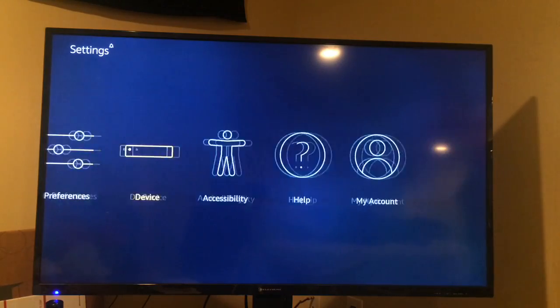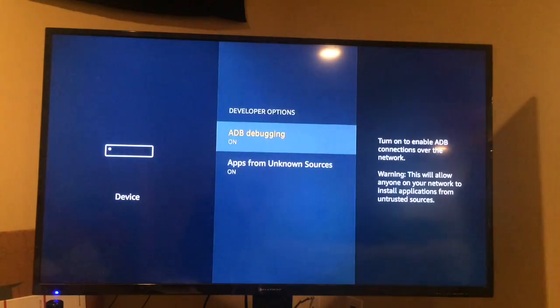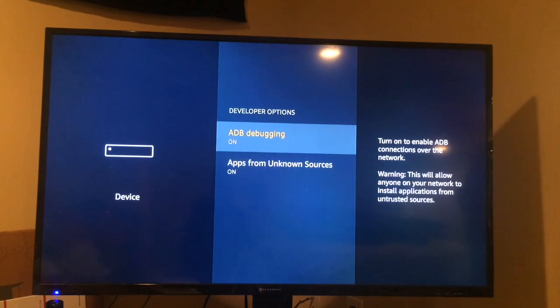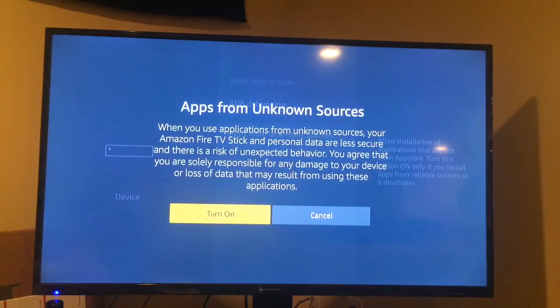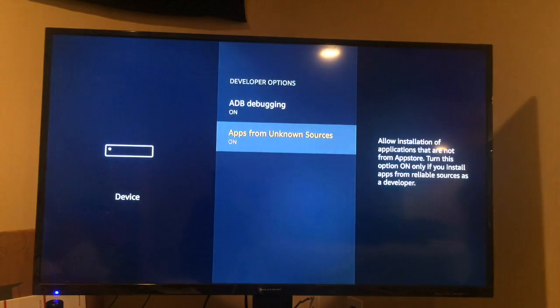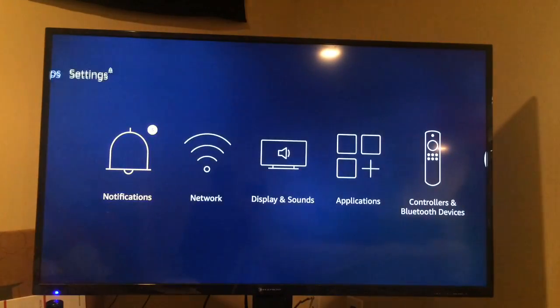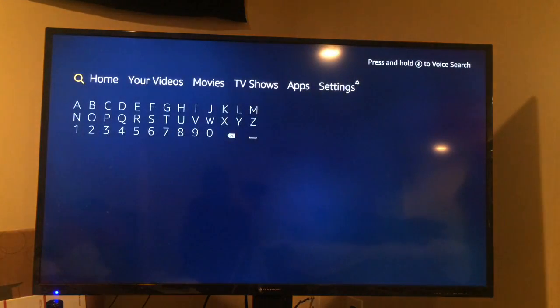Scroll over to Device Management and go down to Developer Options. Turn on ADB debugging and Apps from Unknown Sources — make sure you got those on, otherwise it will not work. All right, everything's turned on, get out of this and go back to the search.